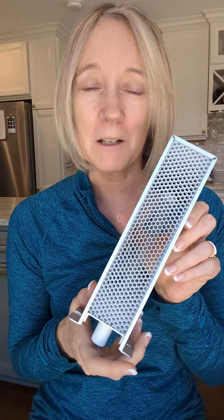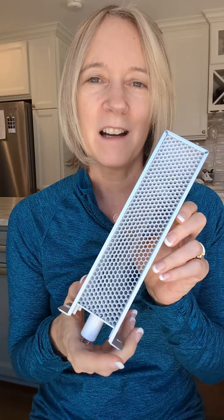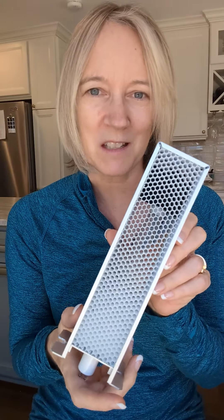So we said, let's just see if we can find this on Amazon — and we could. We found the photocatalytic oxidation cell, which is basically the bulb, on Amazon, and we bought it. We watched a YouTube video, and in 10 minutes my husband and I replaced the bulb successfully.